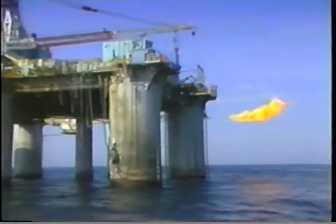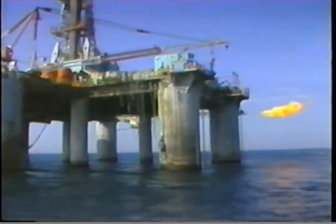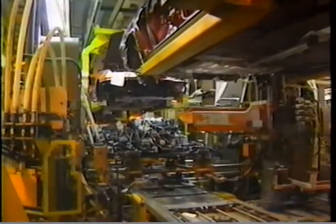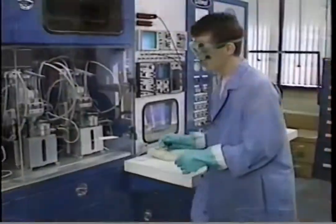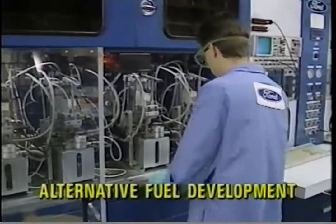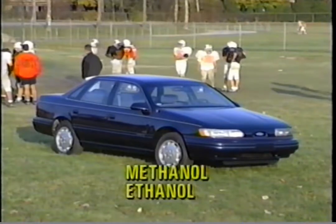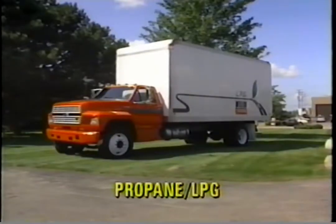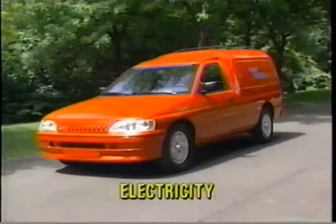The option of using either unleaded gasoline or M85 will assure customers of fuel availability as we transition to alternative fuels. Alternative fuels are necessary because of limited petroleum reserves and worldwide environmental concerns. The auto industry is entering a new era in which gasoline-powered engines will be supplemented by other energy sources. The Ford Motor Company is leading the way in the development of alternative-fueled vehicles, with more alternative-fueled vehicles on the road in North America than all other manufacturers combined.